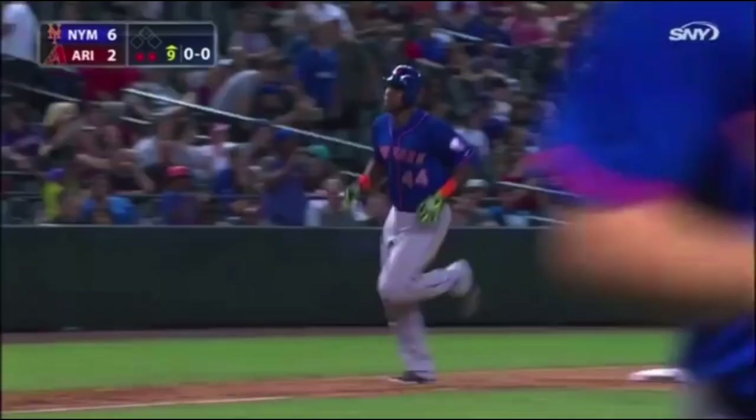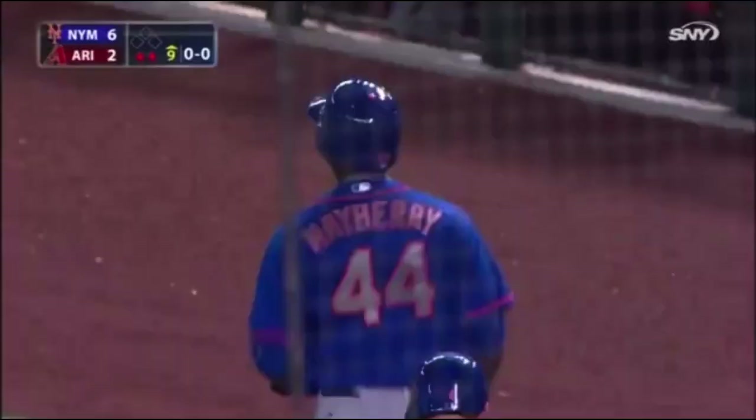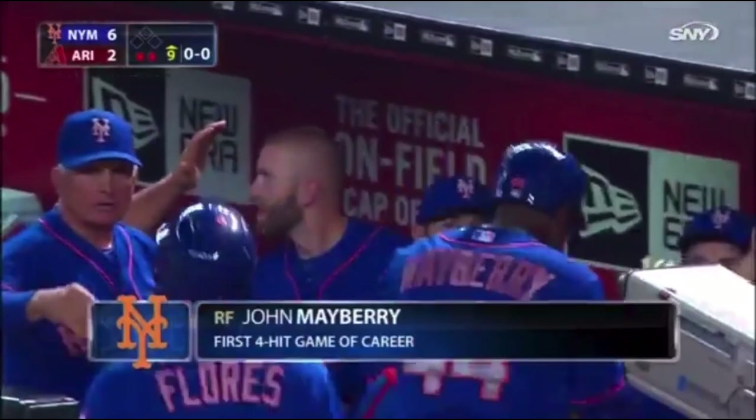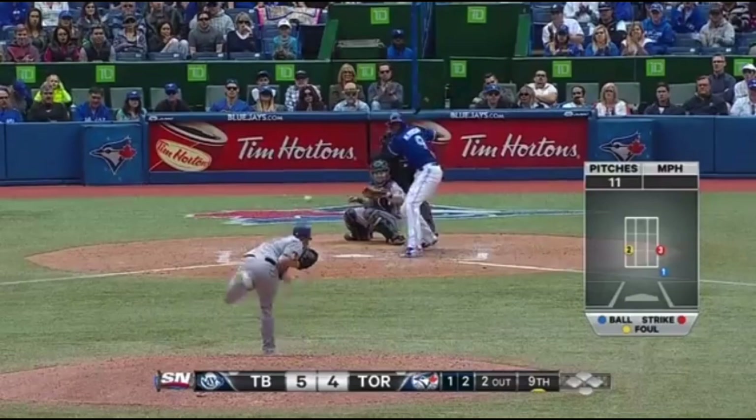John Mayberry swinging the bat better tonight than he has all season, and he gets the huge payoff — a two-run homer, a four-hit night, and his biggest night as a Met by far. Line drive to left field — this is a home run!